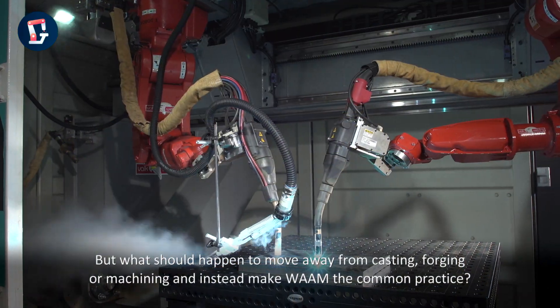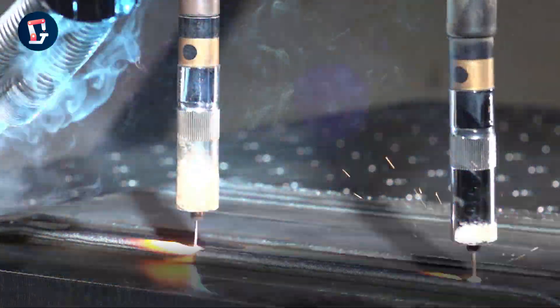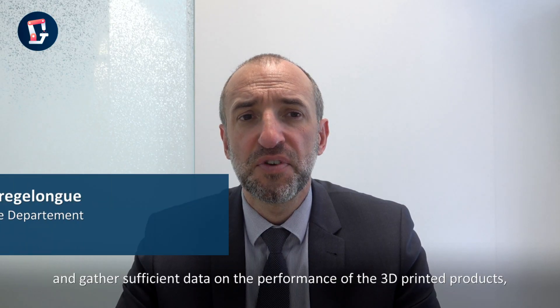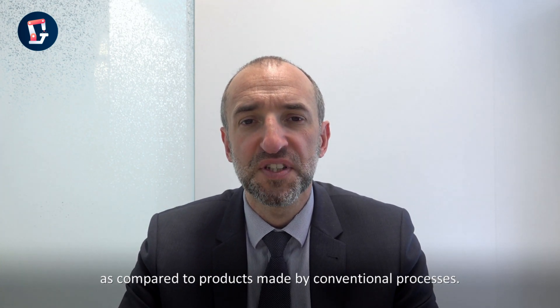But what should happen to move away from casting, forging or machining, and instead make WAAM the common practice? We must explore the technology at industrial level and gather sufficient data on the performance of 3D printed products, as compared to products made by conventional processes.